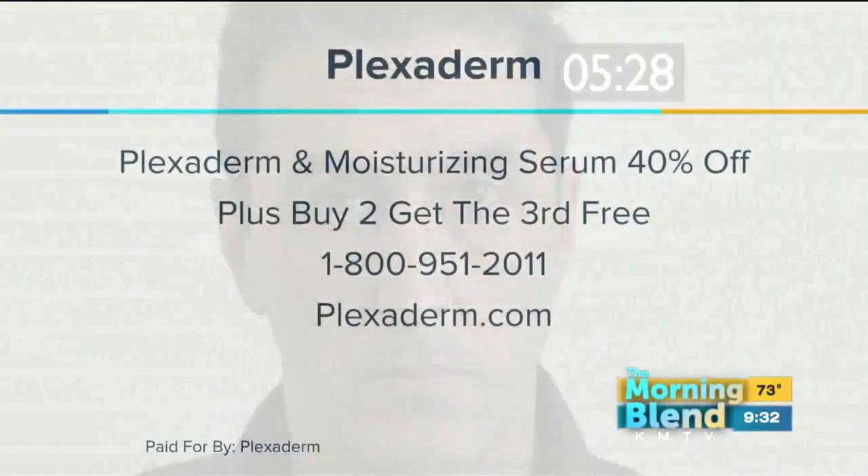Half of Richie looks younger than the other half of Richie. We want to thank Richie for being a good sport. There's a special offer — 40% off for Morning Blend viewers, plus a buy-two-get-one-free deal. If you buy two Plexiderms, we'll include another one for free if you mention this segment. And a little goes a long way, so it's going to last you quite some time.